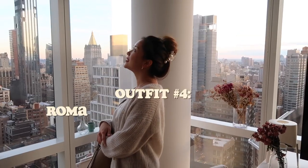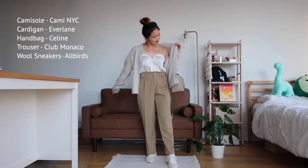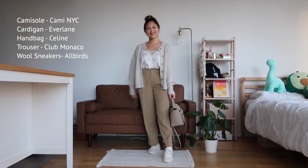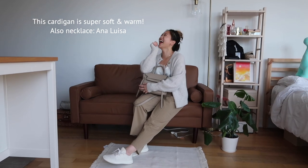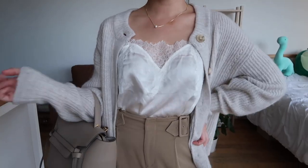My most romantic look yet in the series. I'm starting off with a beautiful silk cami from Cami NYC. I'm wearing a round neck cardigan from Everlane — so soft and so cozy. I wear it every time I feel cold and it warms me up right away.